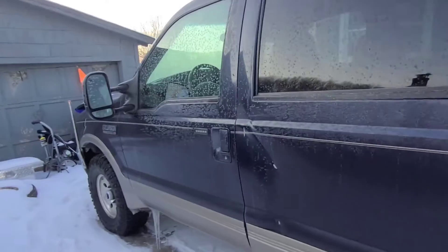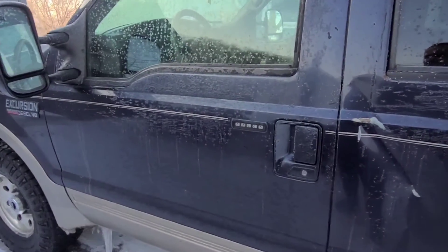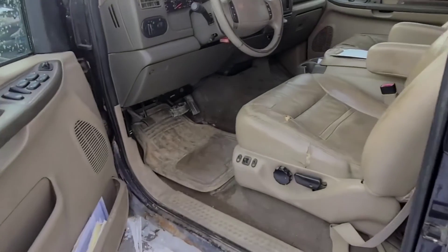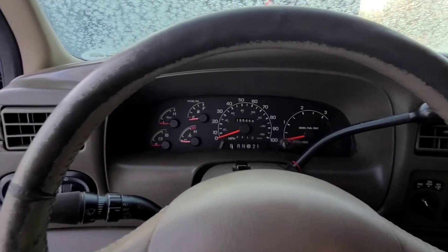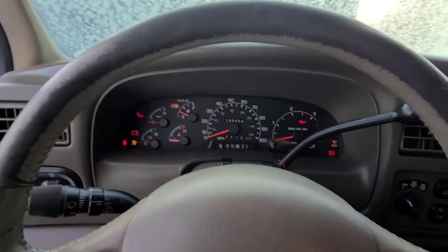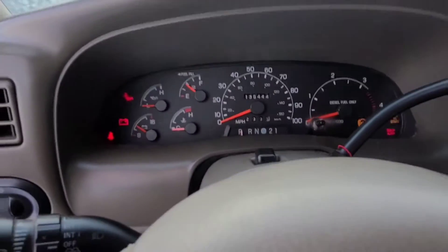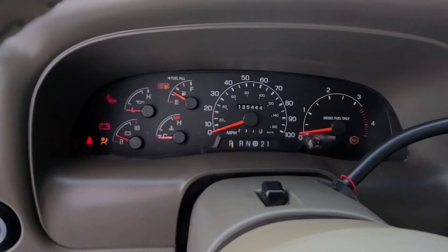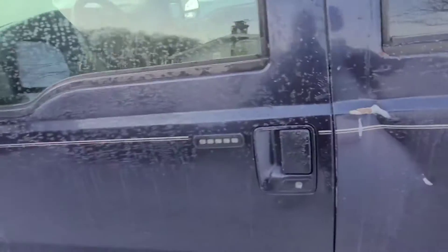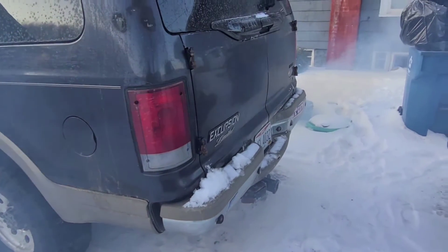This is a 7.3 Excursion I just purchased a couple days ago. The guy told me it starts up good in the cold — if you have a 7.3 you know how they're notoriously terrible. Zero degrees Fahrenheit, ice everywhere. We're gonna wait for the wait-to-start light to go off, and when it's off, let's see. Wow, I am impressed — wow.